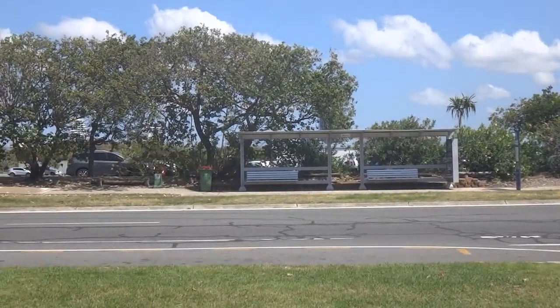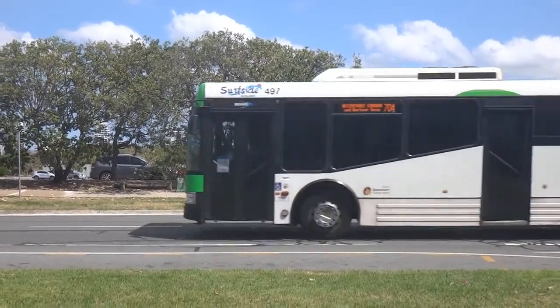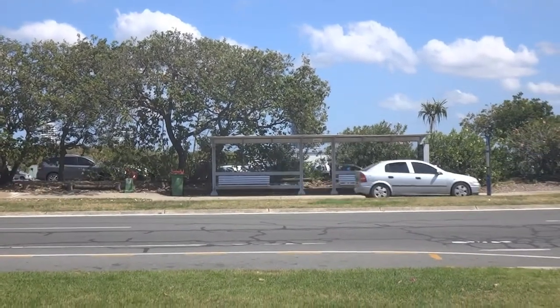After you get to this bus stop, you are going to have to cross the road. There is no pedestrian crossing, so do be careful when crossing. Stop in the island and make sure it's safe to cross.